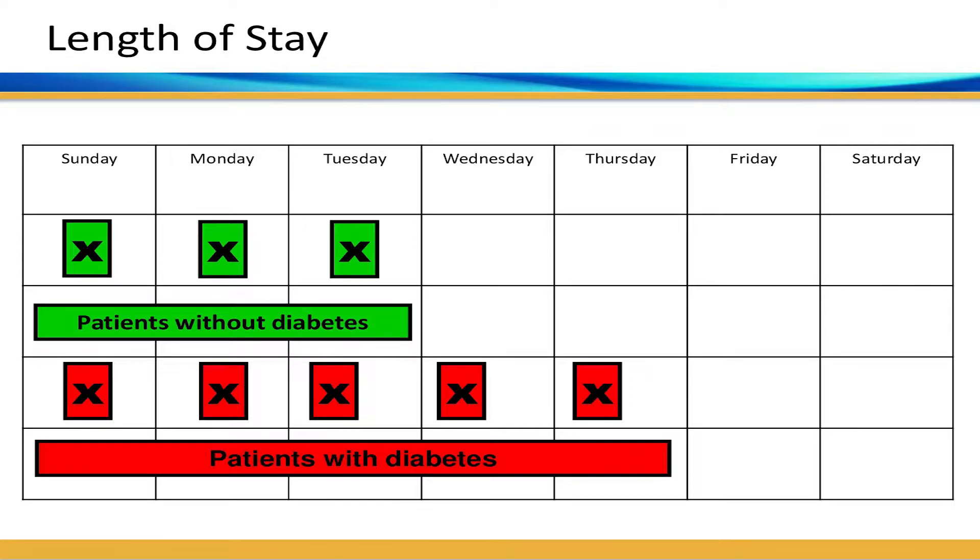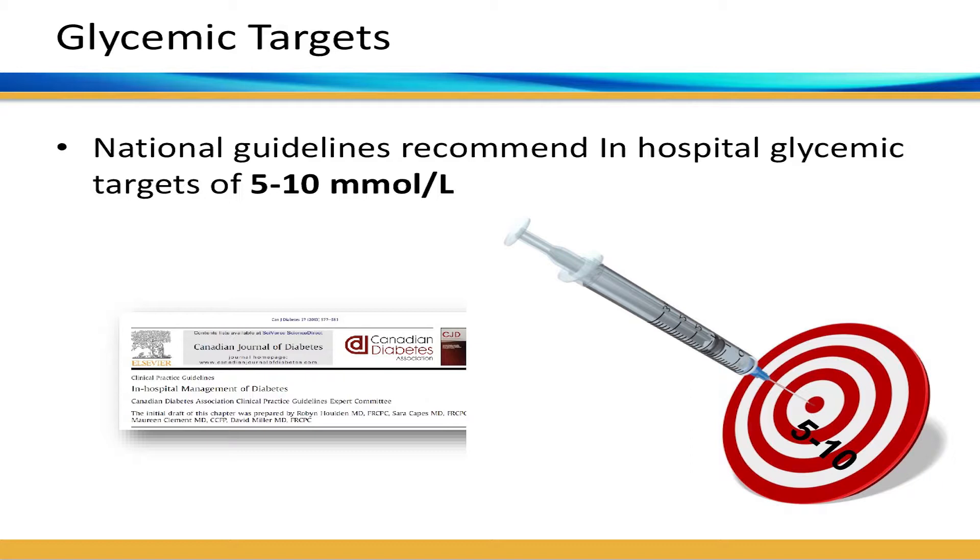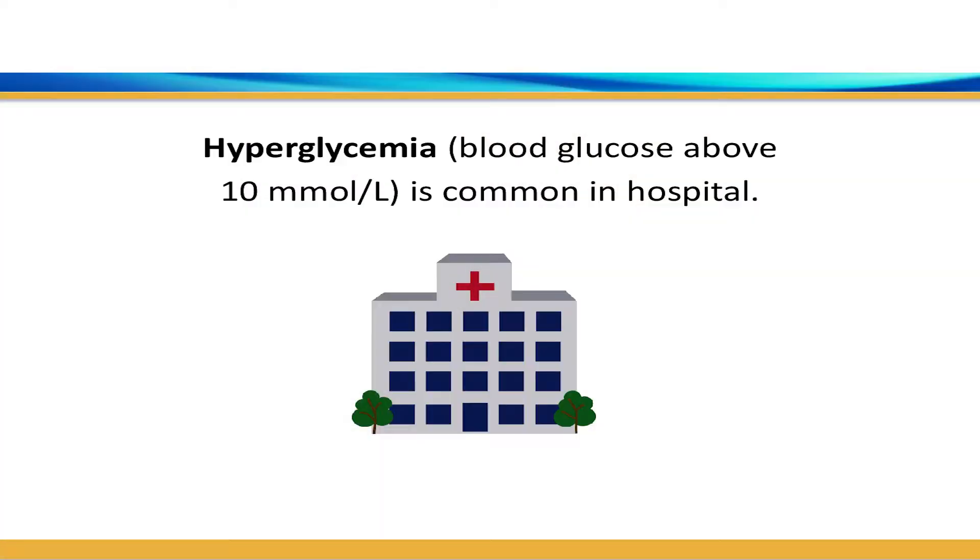The Canadian Diabetes Association guidelines — now renamed Diabetes Canada — have provided clinical practice guidelines for in-hospital management of diabetes as far back as 2003, with the most recent published in 2013. These guidelines state that glycemic targets should be between 5 and 10 millimoles per liter. They have also advocated that the best way to give insulin in hospital is through basal bolus insulin regimes, and they discourage the use of sliding scale insulin.